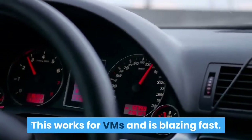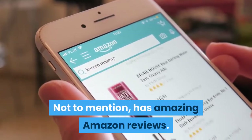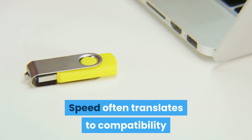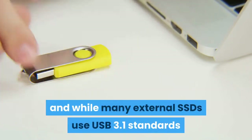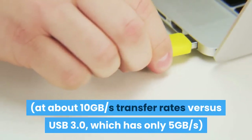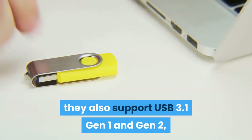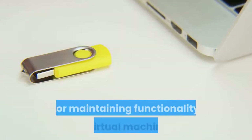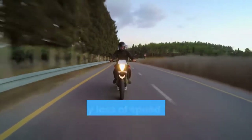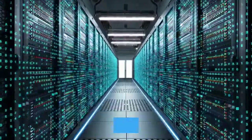Speed often translates to compatibility, and while many external SSDs use USB 3.1 standards at about 10 gigabytes per second transfer rates versus USB 3.0 which has only 5 gigabytes per second, they also support USB 3.1 Gen 1 and Gen 2 — which is what you're looking for in terms of speed. Speed and performance go hand in hand; any loss of speed will make things more difficult to manage.